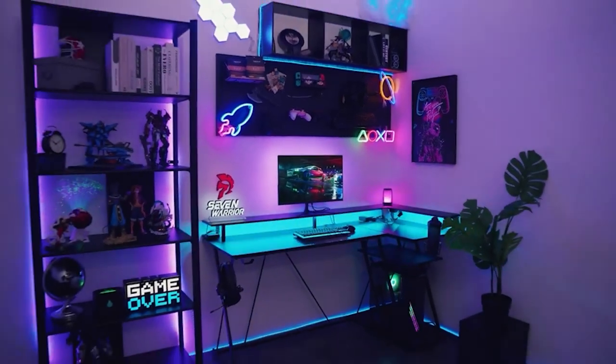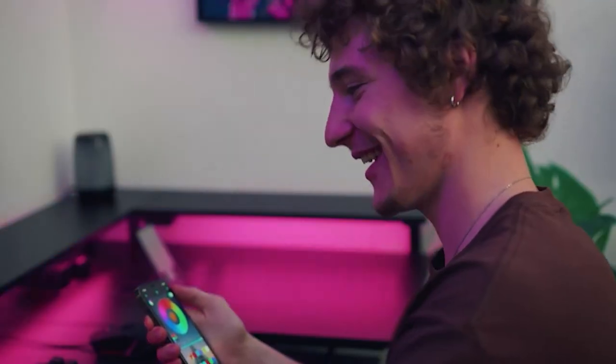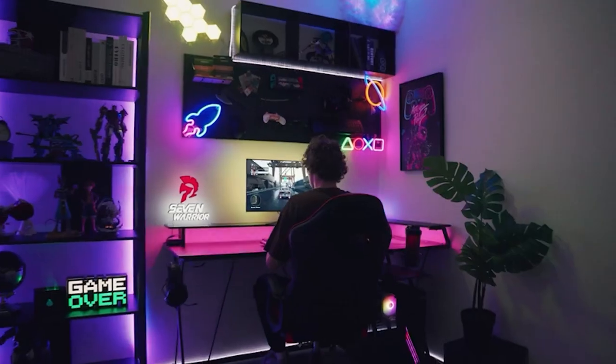Overall, the 7-Warrior L-Shaped Gaming Desk combines functionality, style, and convenience, making it an excellent choice for gamers looking to enhance their gaming experience and create a visually impressive gaming setup.